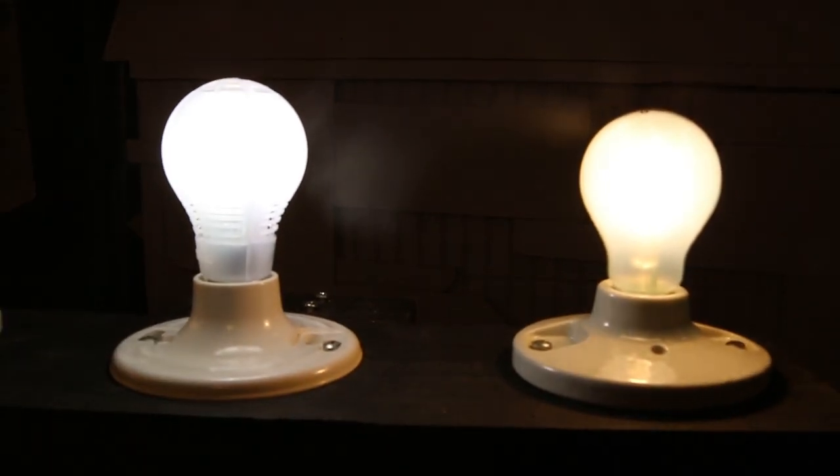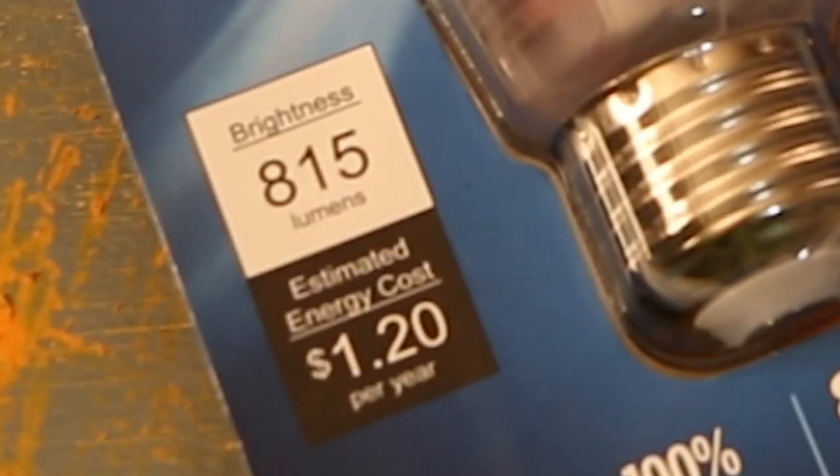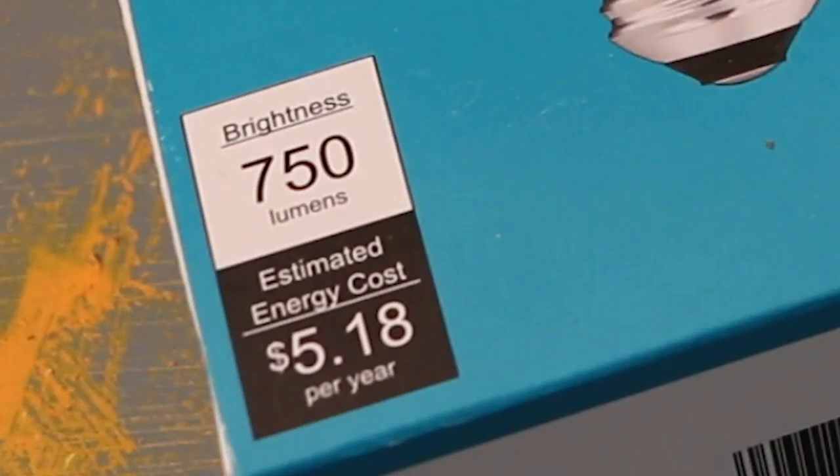An incandescent bulb has a hidden cost. To start, incandescents use more electricity. This LED uses an estimated $1.20 per year, while the incandescent runs $5.18.